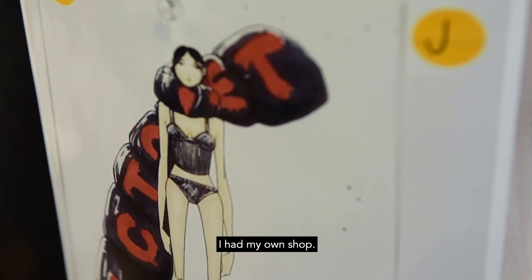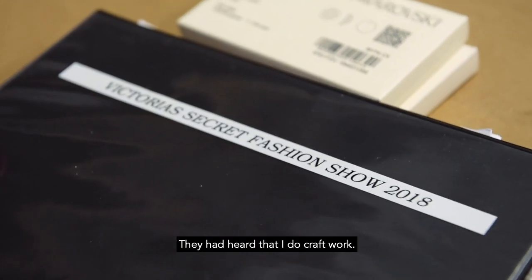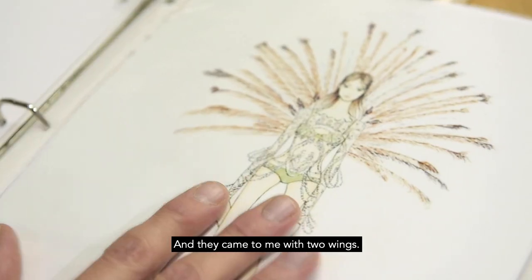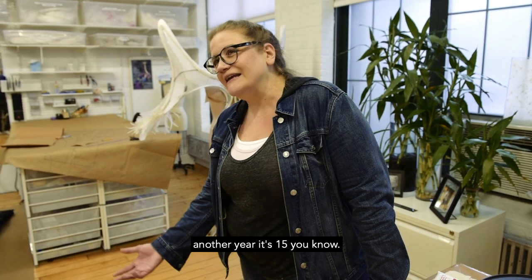I was in business like a year, had my own shop, and I just got a call one day from Victoria's Secret. They had heard that I do craft work and they came to me with two wings, and then it turned into three, and then it turned into ten. Now here it's fifteen.